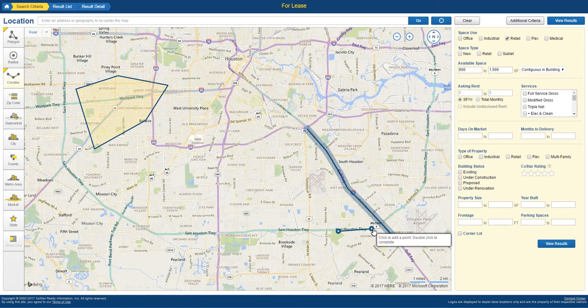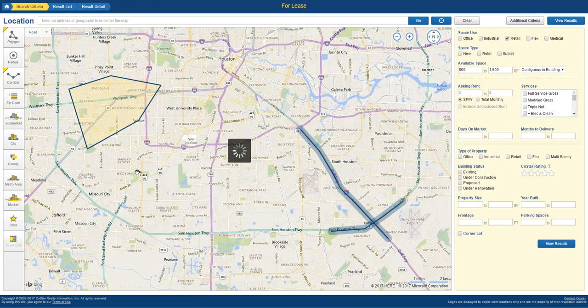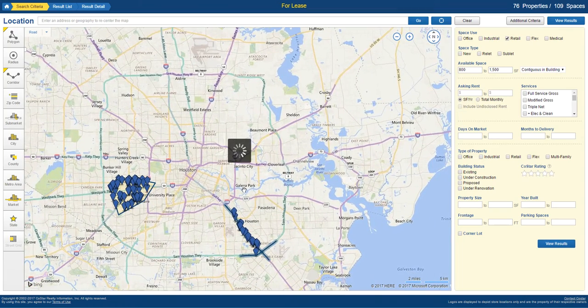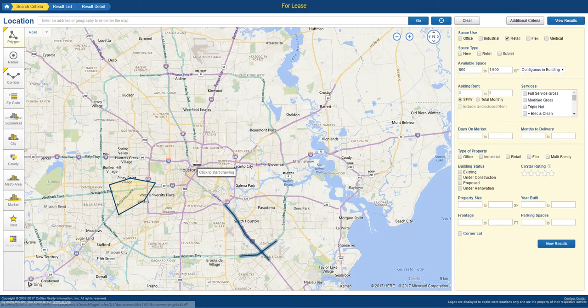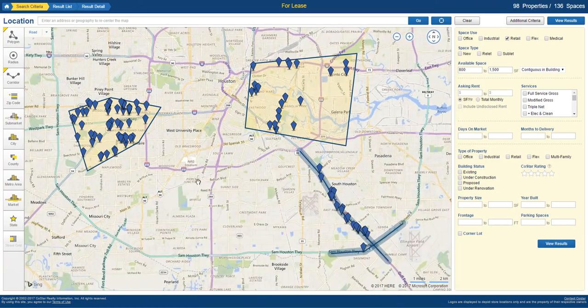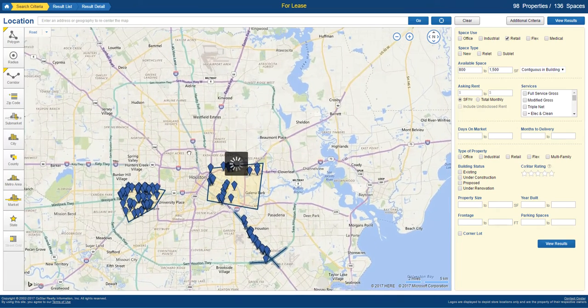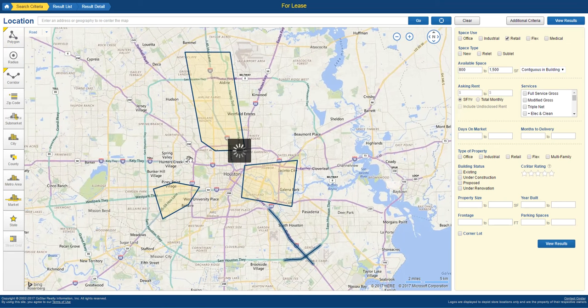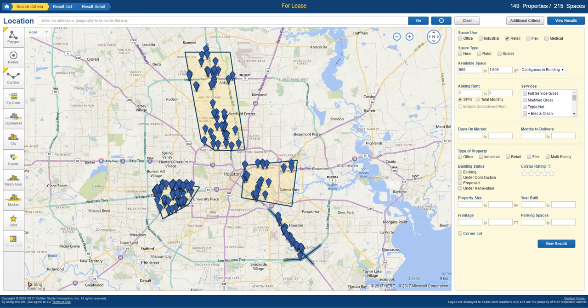We're also going to hit northwest Houston and the east side as well. I'm starting pretty broad — we can drill much more specific — but I want to hit hot spots where I know the demographic is going to be strong. On I-45, everything from south of Acres Homes up to about Greens Point would be a strong area to look. Right now we have 149 properties that are retail and 800 to 1,500 square feet. Filtering to existing buildings, we now have 129 properties.